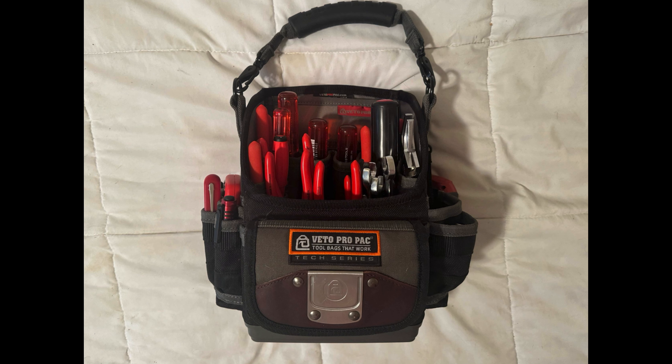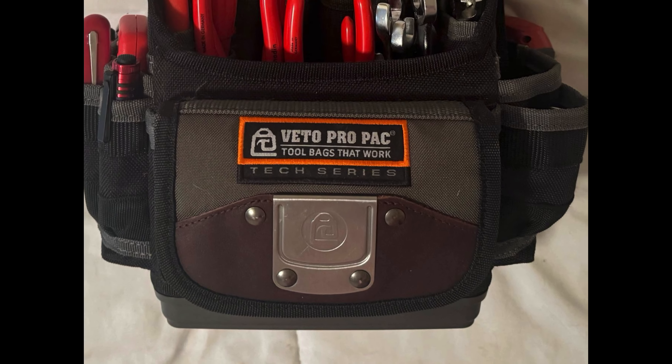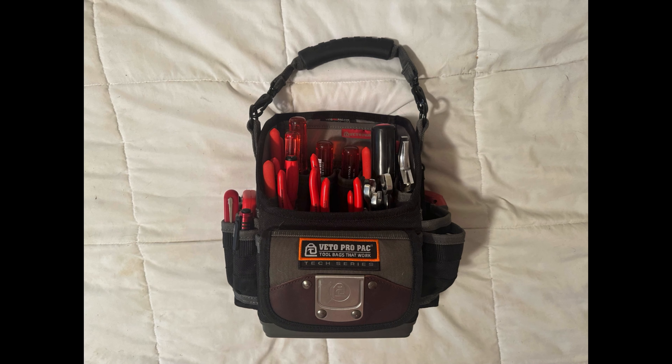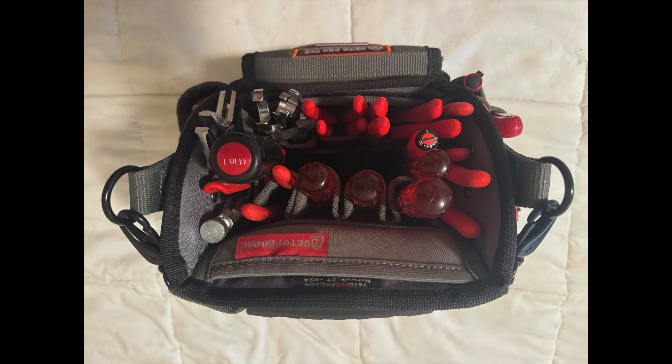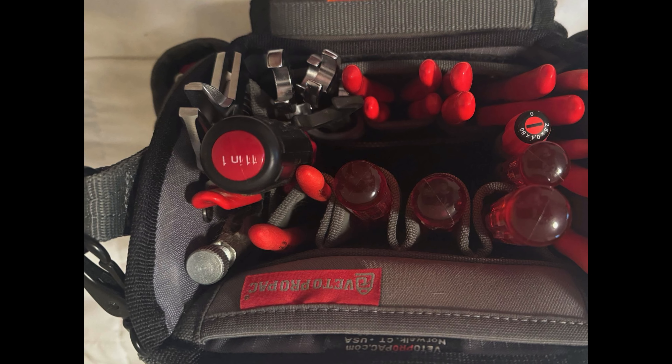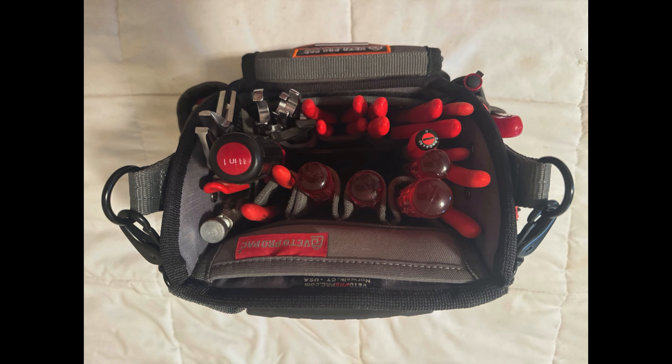Looking at the outside, there are lots of red handles — looks like Knipex or PB Swiss — and some wrenches tucked into the side. Here's the top-down view showing a PB Swiss smaller screwdriver, an 11-in-1 of some kind, lots of wrenches, and lots of pliers. It fits quite a few tools for a smaller bag if it is the TP6B.